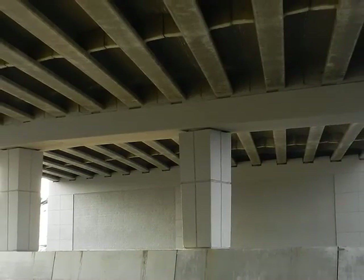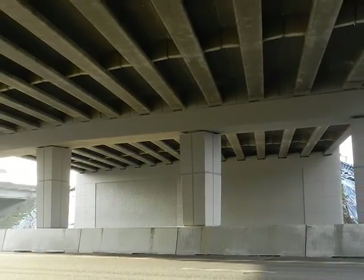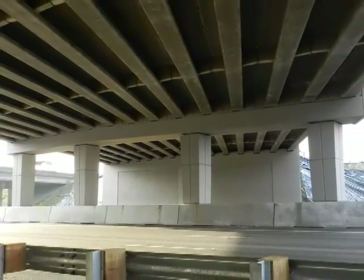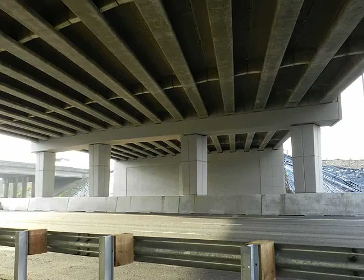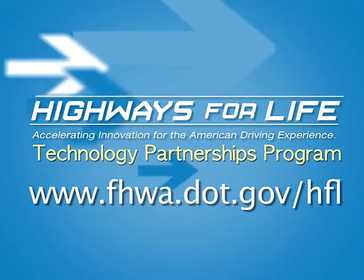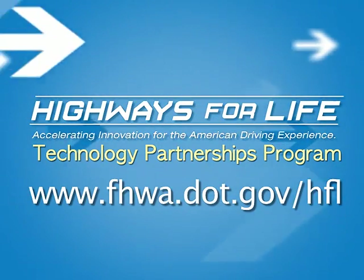This project takes precasting to the next step in substructure construction, opening up a new era for accelerated bridge construction in seismic regions. For more information on the fully precast bridge bents for use in seismic regions project and the Highways for Life Technology Partnerships Program, visit their website.